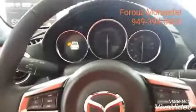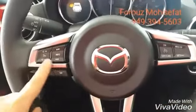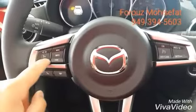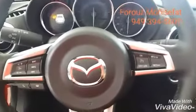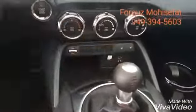This is the dash with controls for music, compatible phone, your voice command right here, and your cruise control on this side. And heated seats for both front seats.